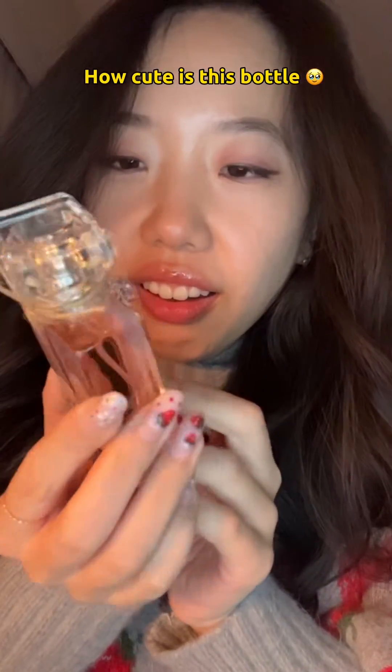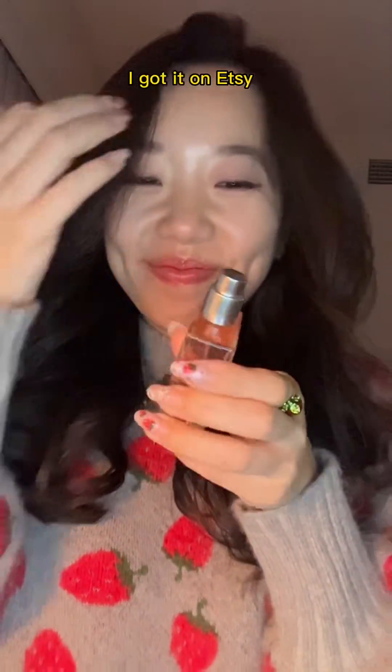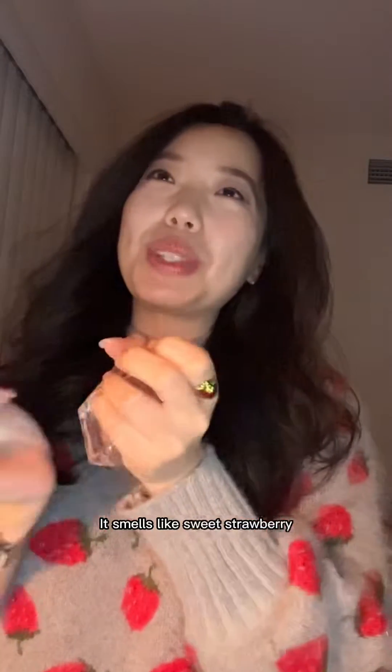It's so cute — I don't even know how it smells but I'm already in love with the packaging. It smells like sweet strawberry.